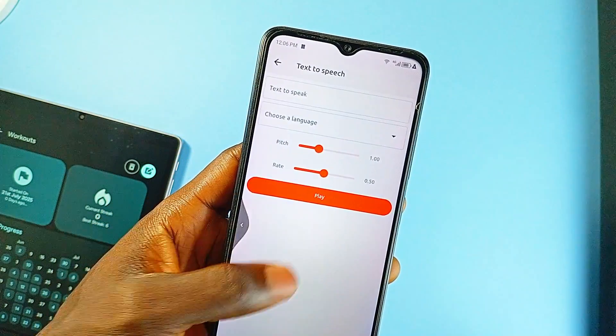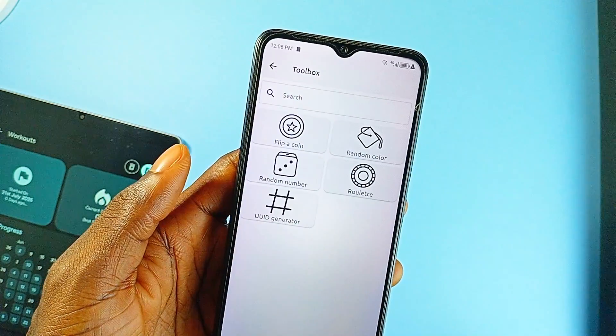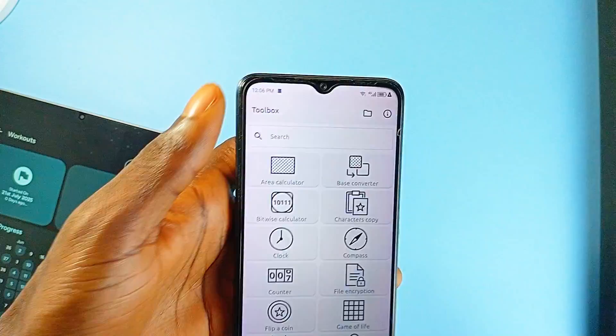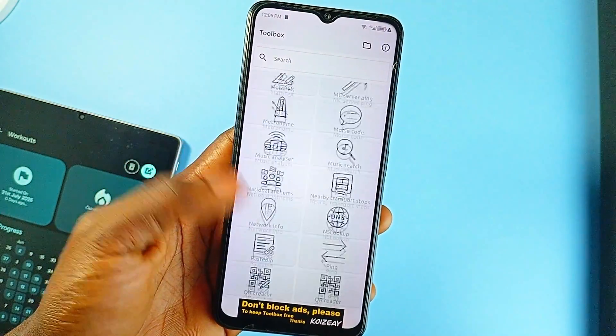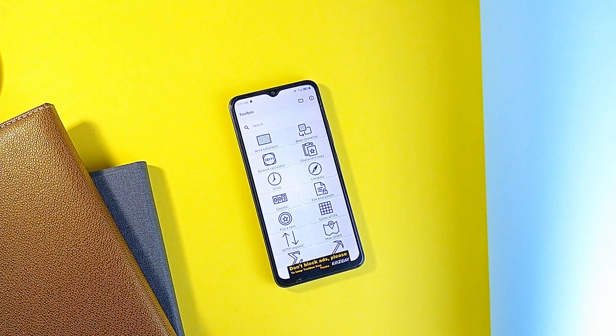All of this is wrapped up in an open-source package with zero ads or trackers — a privacy-respecting, one-stop application for a wide range of tasks, perfect for users who like having everything in one place, or those who prefer minimal app installs without sacrificing functionality. If you're the type of Android user who values versatility and control, this app is a smart addition to your home screen. Definitely not the flashiest in app design or animations, but in terms of pure utility, it is hard to beat.